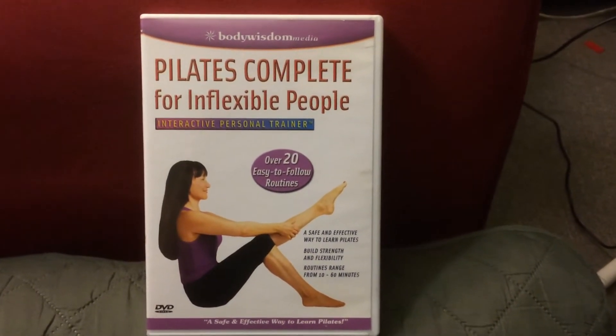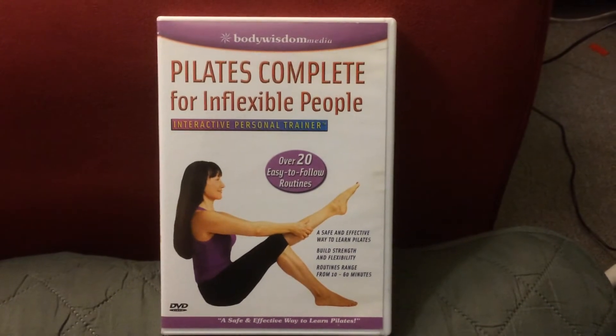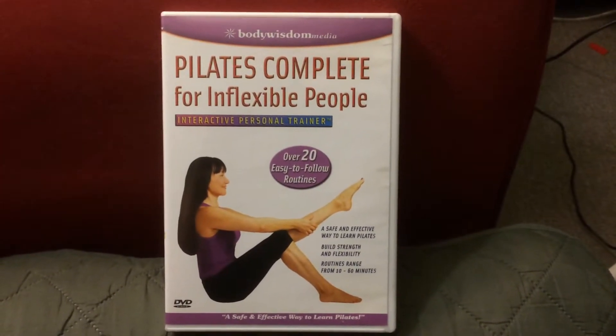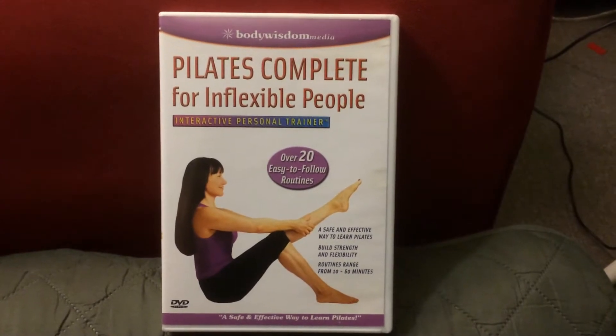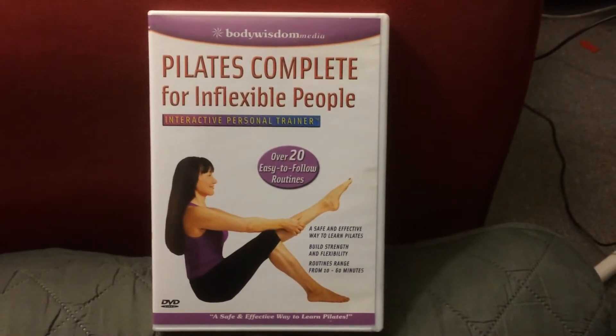First sale this week is coming from eBay. It is a workout DVD — Pilates for inflexible people. I should probably keep this for myself, but it's going to go to somebody who's actually going to use it.